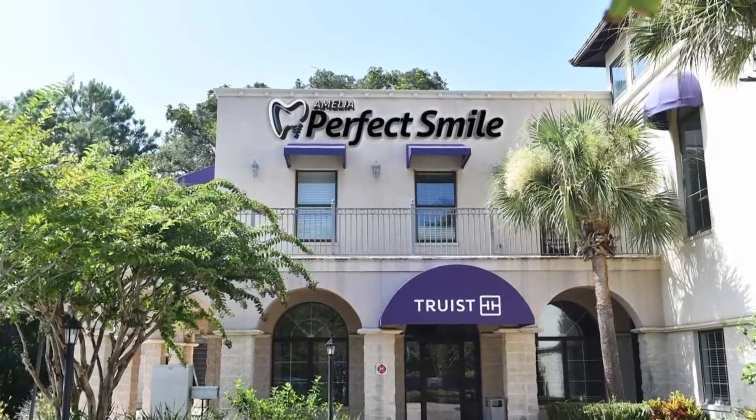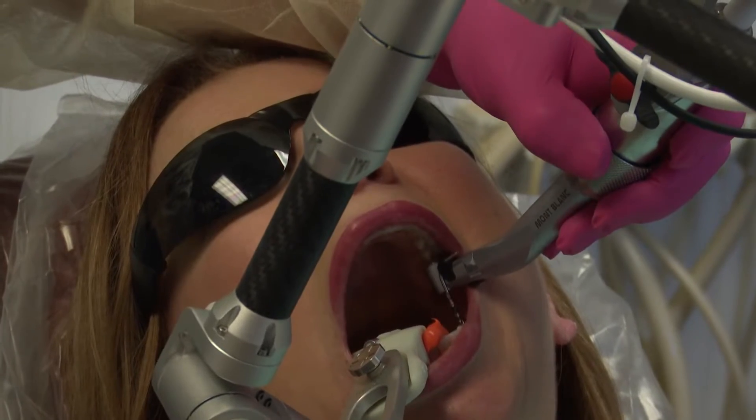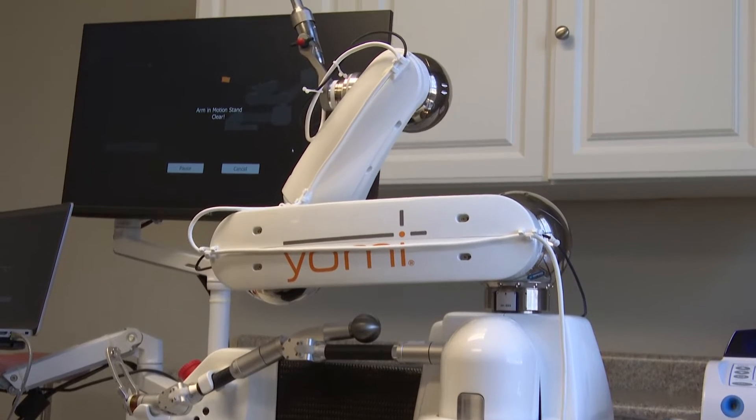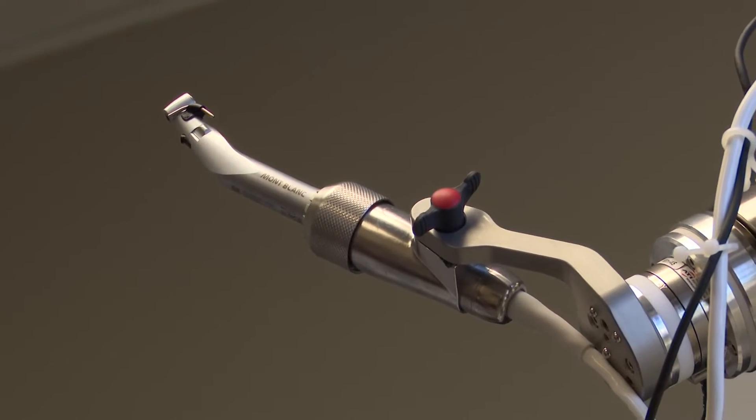For some people, this is the scene of nightmares. But for Dr. John Bradley Hall, this is the cutting edge. 'The very first time I saw it, I knew it was technology that had matured and was ready to be used.' Meet the Yomi, a dental robot that is trained to drill precisely into a person's jaw for dental implant procedures.